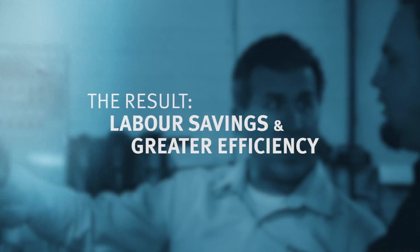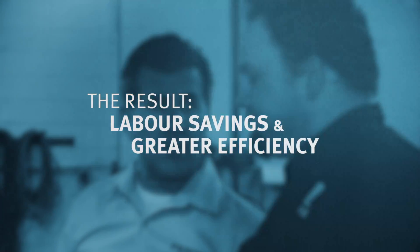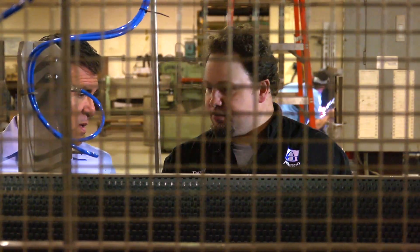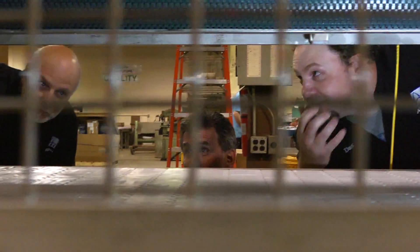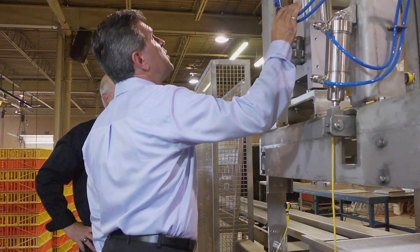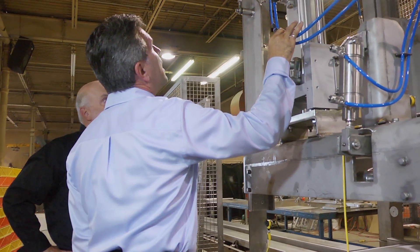Our customer was in yesterday and they were very impressed with the whole system and how it worked. This is a big ergonomic savings for them, so it's going to save some back aches for sure. When Festo and I teamed up to provide this solution, it was pretty much known that we would be working with Festo throughout. We don't work with any other pneumatic suppliers. Festo is the one and only.